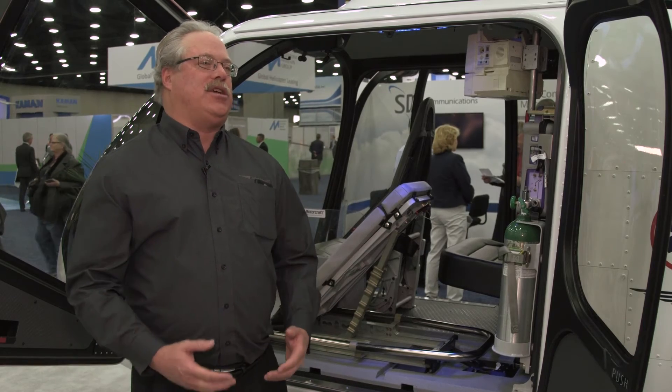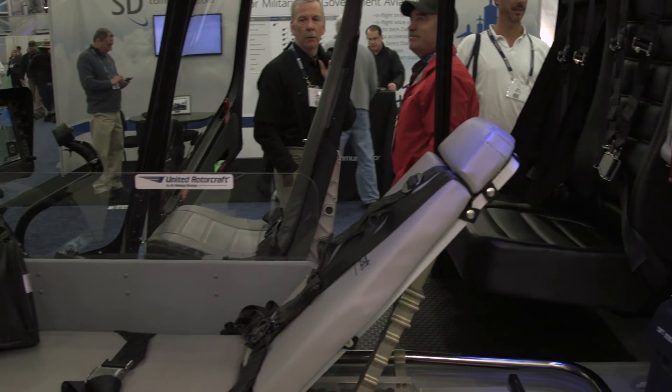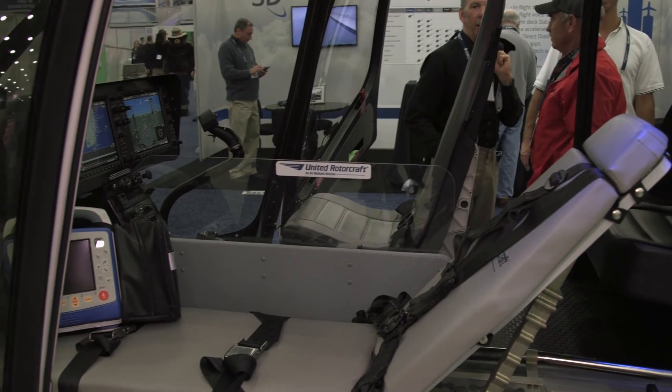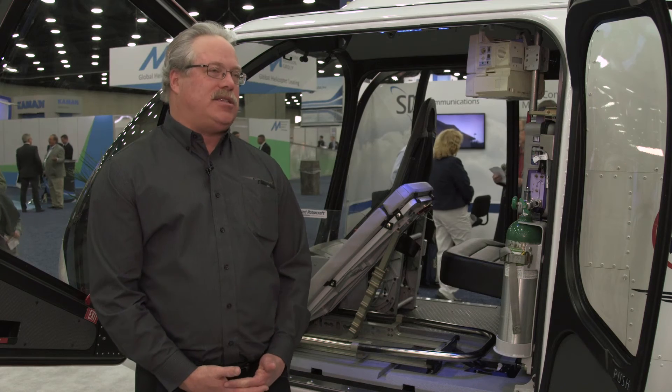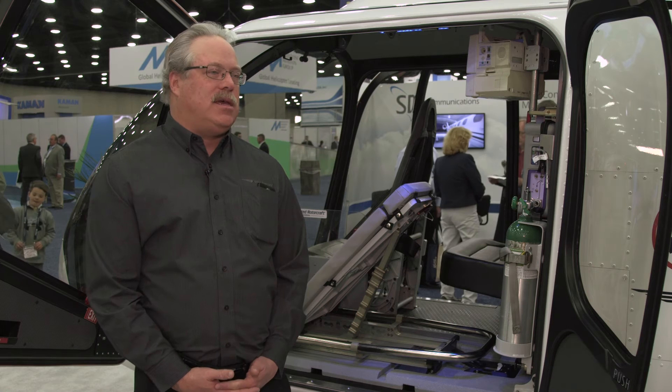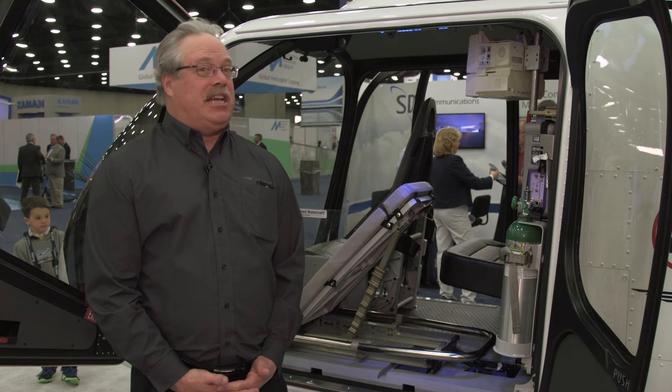This is a quick-change configuration. Our intent is to provide operators that use this in a multi-mission environment the ability to quickly remove the equipment. Our objective is to use existing airframe hardpoints and keep the installation or removal to within less than 15 minutes.